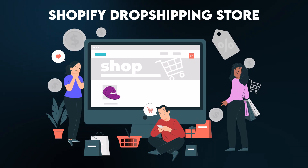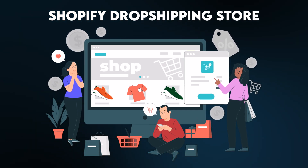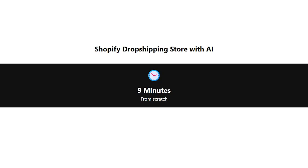In this video, I'm going to show you how you can build a complete Shopify dropshipping store using AI in just 10 minutes.